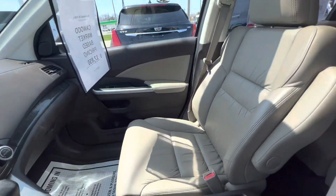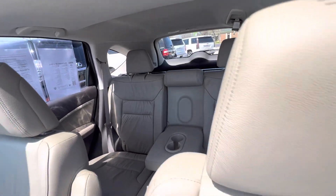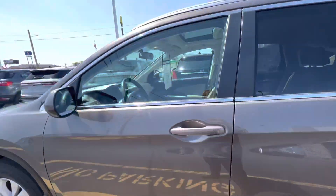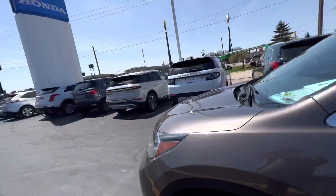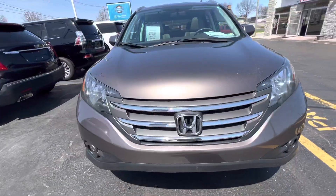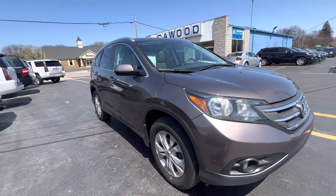2014 Honda CR-V EXL. If this is something you think you would be interested in, stop by KWOOD Honda at 2516 Pine Grove. Take it for a test drive — any of the sales associates here would be more than happy to help you out.